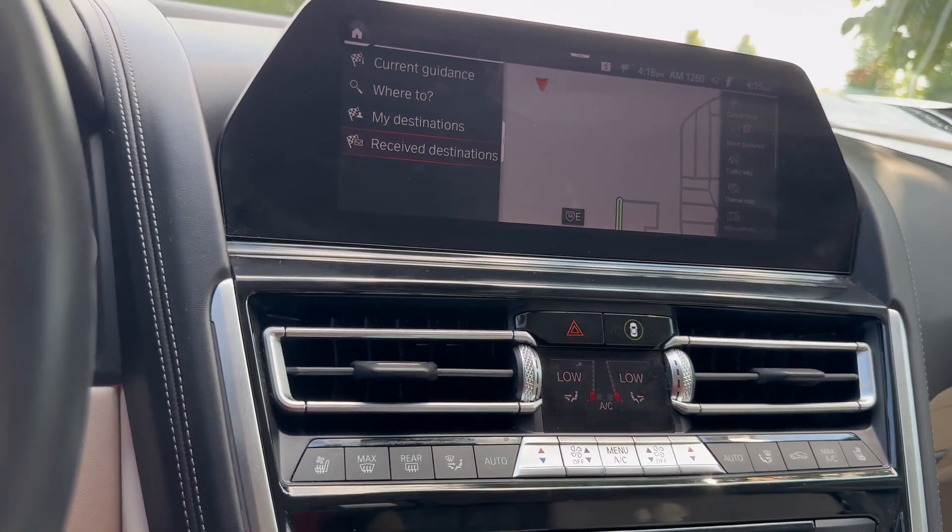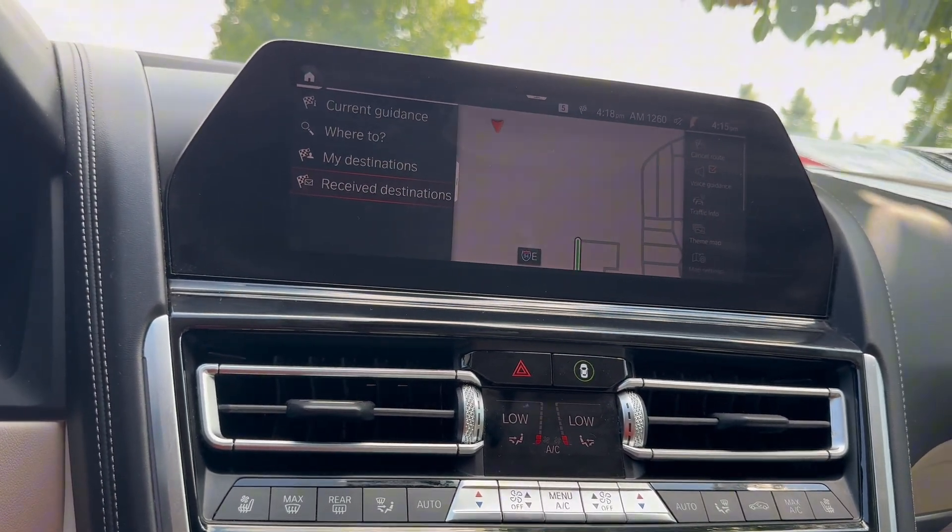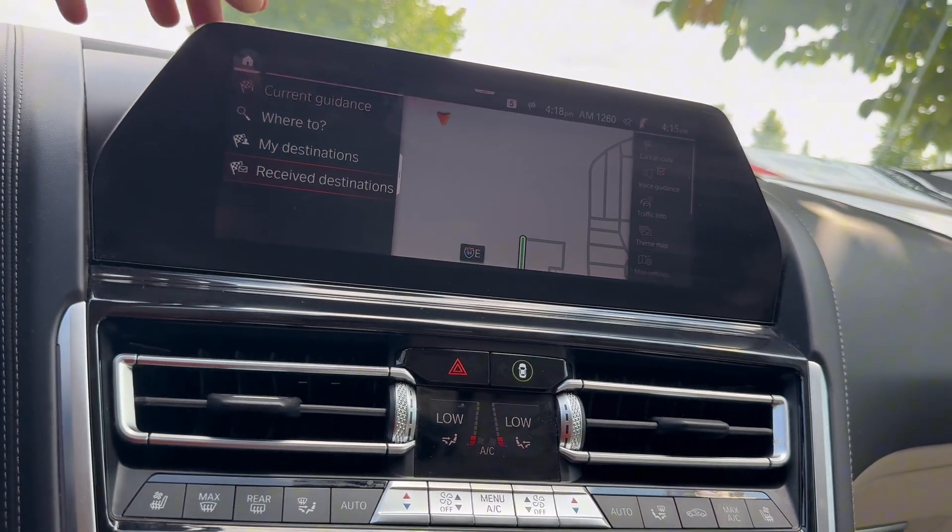This is actually a really nice thing about this M850i — one of the last BMWs to actually have physical controls, which I know some of you are looking for.